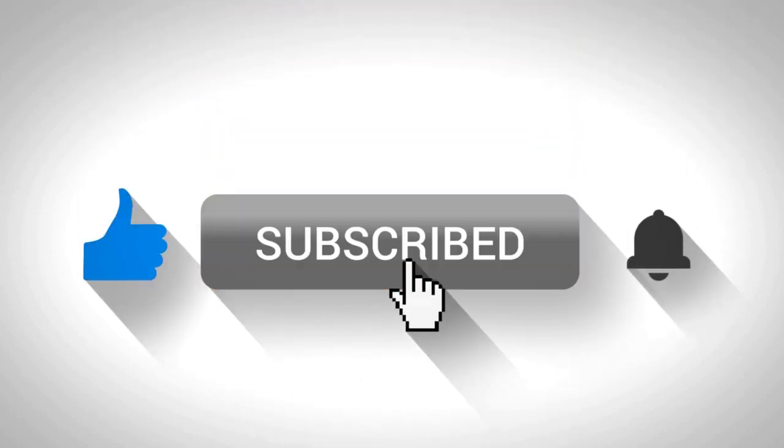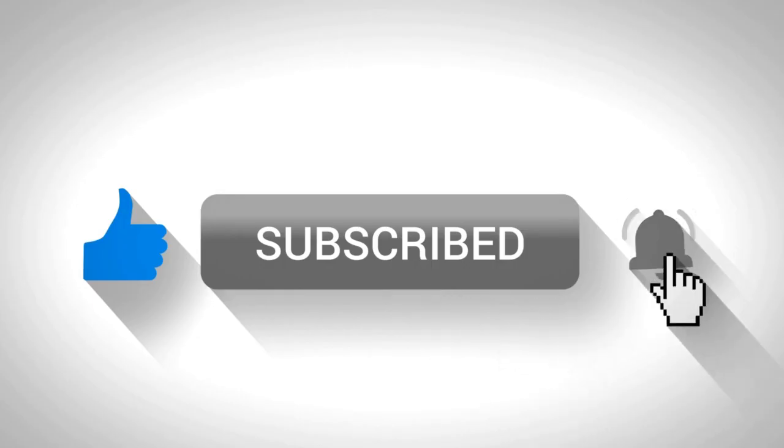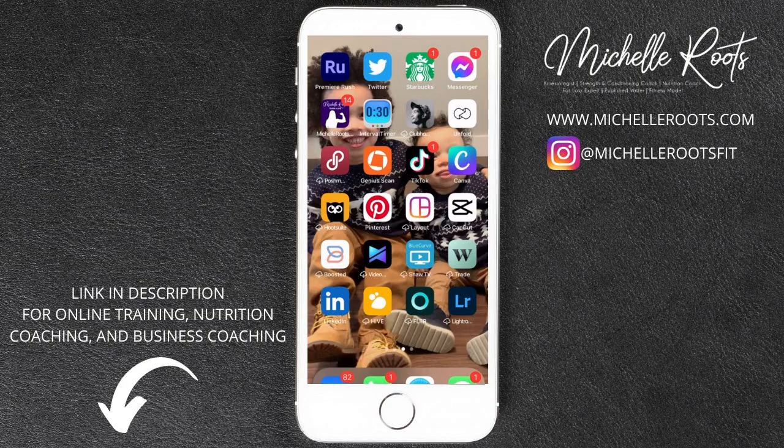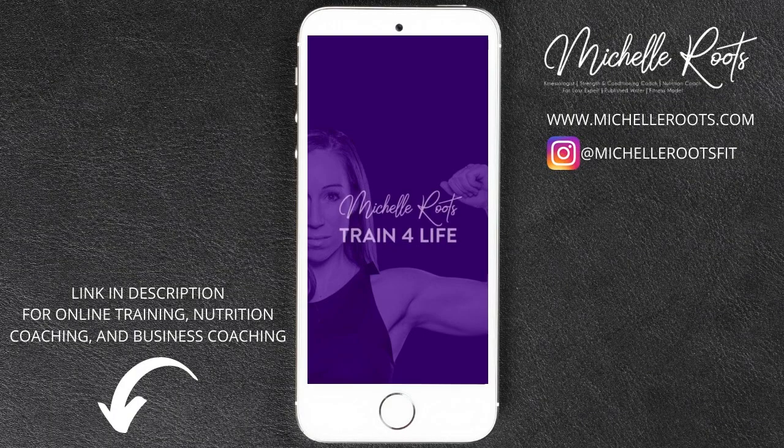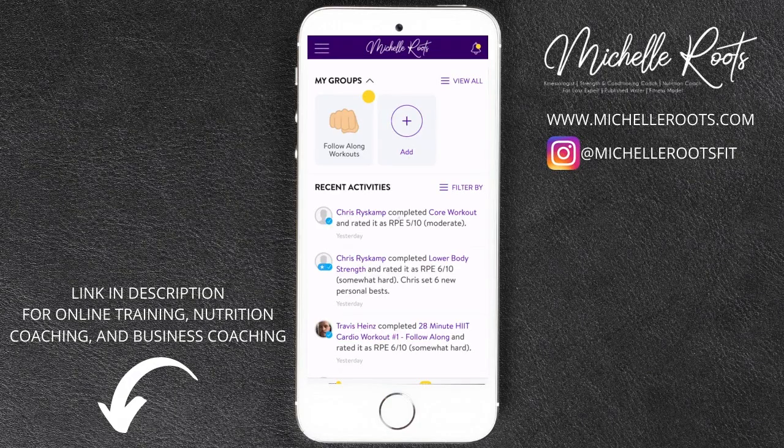Make sure you like this video and subscribe to my channel for more videos coming every single week. Let's start the tour of how I use my TrainerEyes app to help my clients with online virtual personal training. I have the TrainerEyes custom app and I titled it the Michelle Roots Train for Life Fitness App.